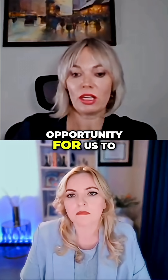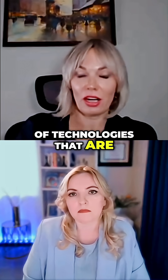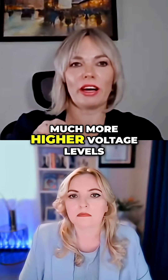But this is an opportunity for the U.S. to invest in these types of technologies that are considered to be advanced and can be a lot more efficient to transmit power at much higher voltage levels.